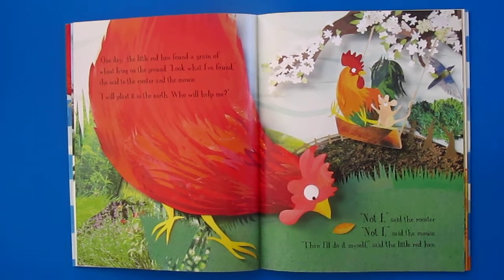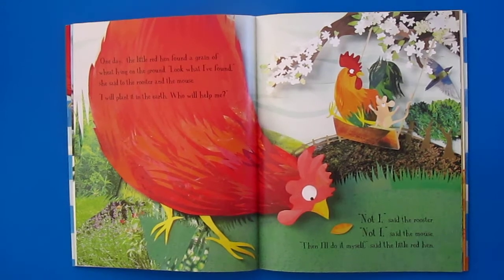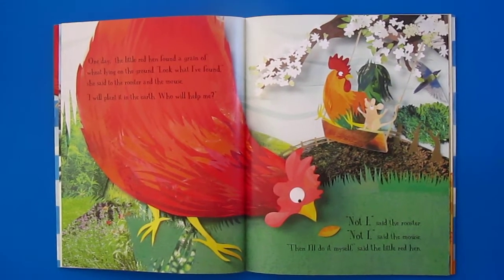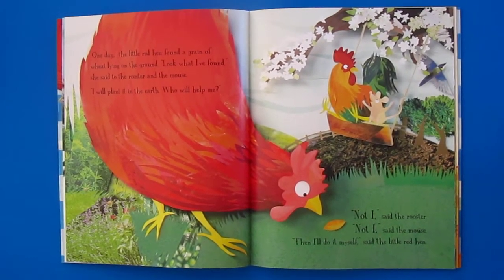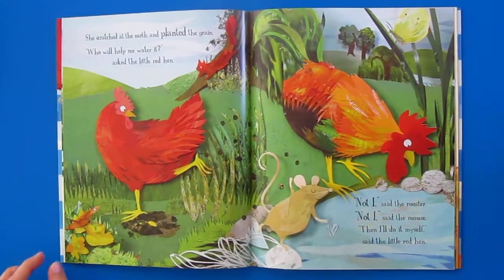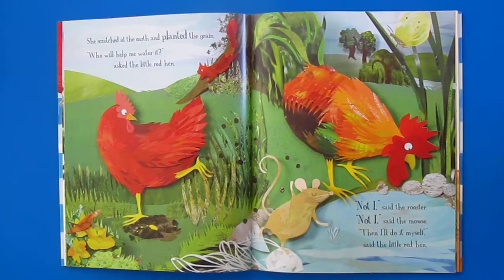"I will plant it in the earth. Who will help me?" "Not I," said the rooster. "Not I," said the mouse. "Then I'll do it myself," said the little red hen. She scratched at the earth and planted the grain.